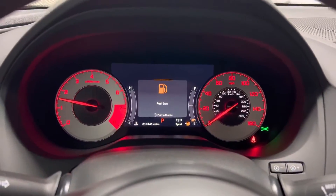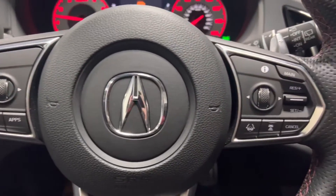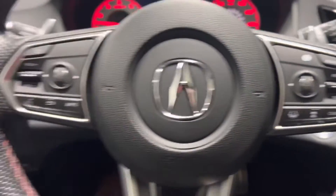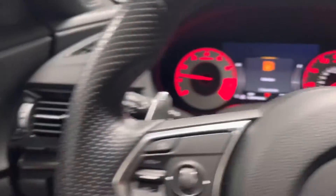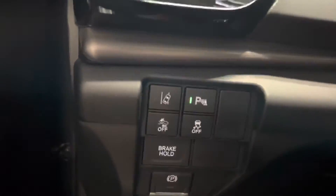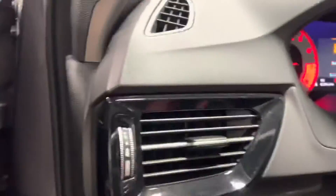Just under 17,000 miles on it. Voice control. Active cruise control right here. The car's in great shape. Nice large panoramic sunroof. The red interior is what really separates this from a lot of the other vehicles. Safety lane spot assist right here. It does have the preventative frontal collision warning system on it as well.